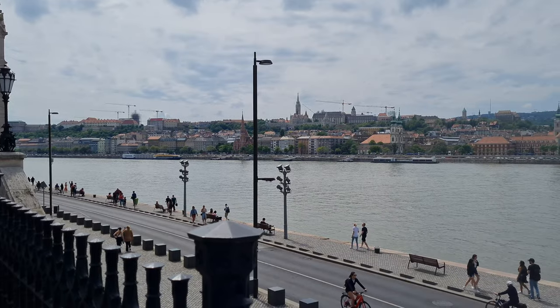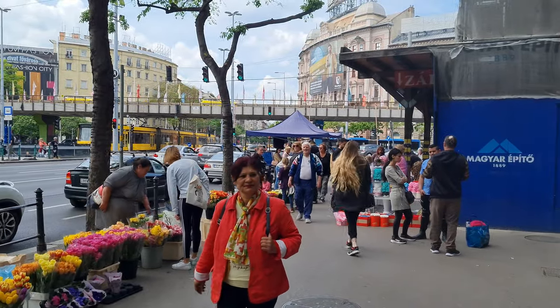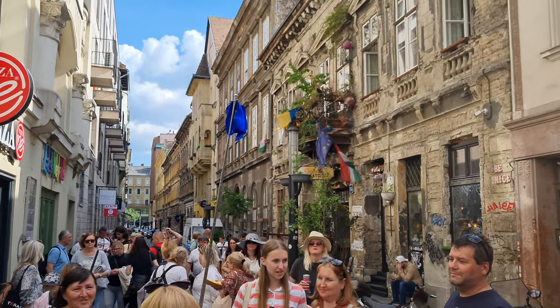Hello everybody and welcome to another video. Today we are going to be showing you the Buda side of Budapest. Budapest consists of two sides, the Buda and the Pest side. There used to be two different cities until 1873 when they became one. They're divided by the Danube River and the Pest side is more bustling — there's more people living there, and if you're a tourist that's probably where you're going to stay.